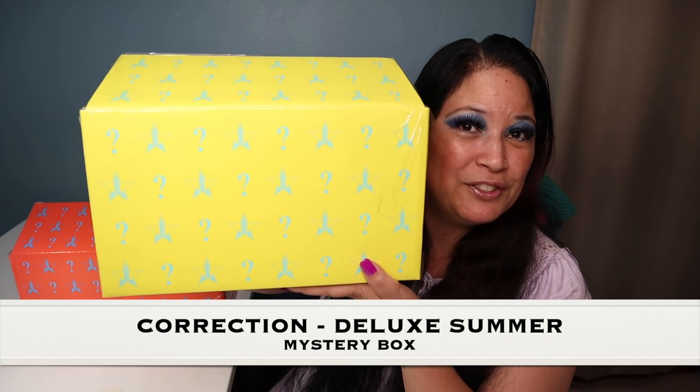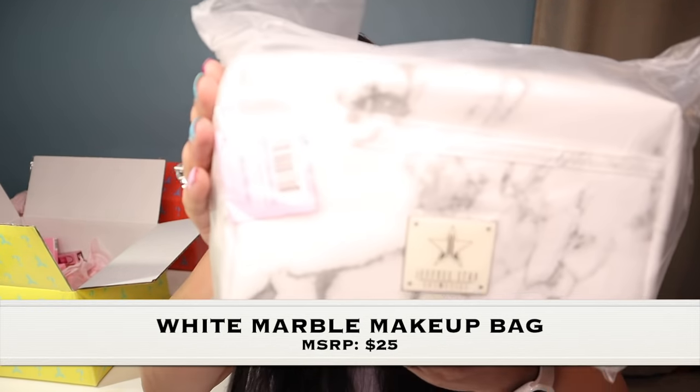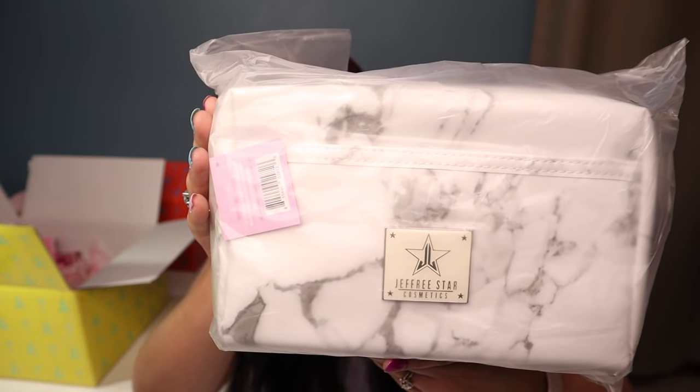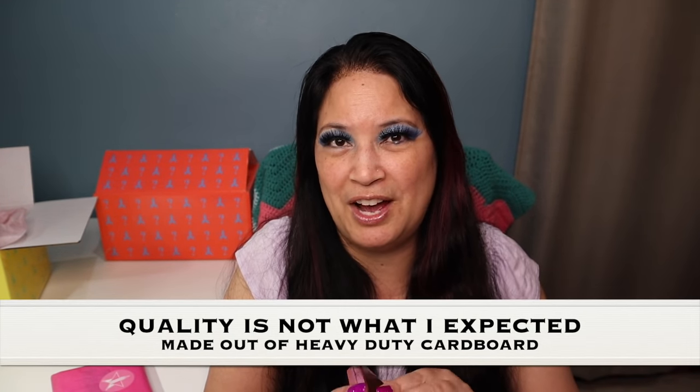This is what the Supreme Box looks like. One of the first things I see is a cosmetic bag — so pretty. The next item is an empty magnetic eyeshadow palette holder. One thing I want to say about this is that the quality is not what I expected — it's actually made out of cardboard, but it still feels very durable.